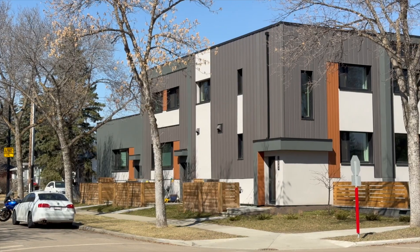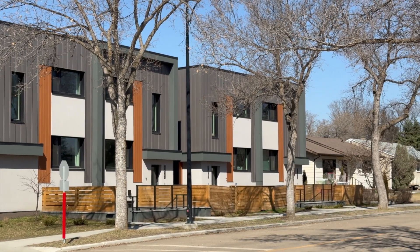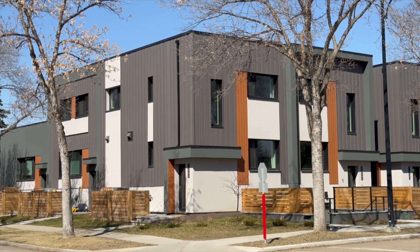They replaced two homes with 16 townhome-style homes, slaying urban sprawl, reducing emissions, and creating desperately needed new affordable and diverse housing in the city. This week, we're going to look at just how green this amazing project is.